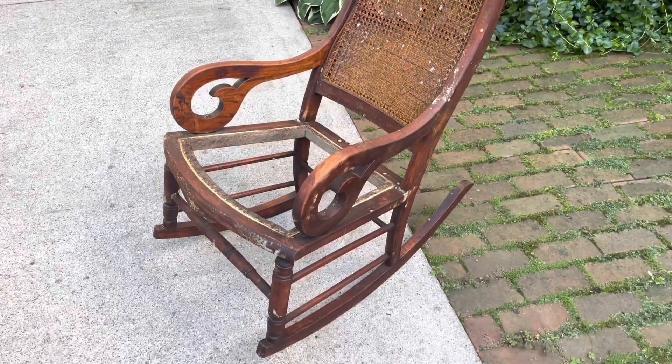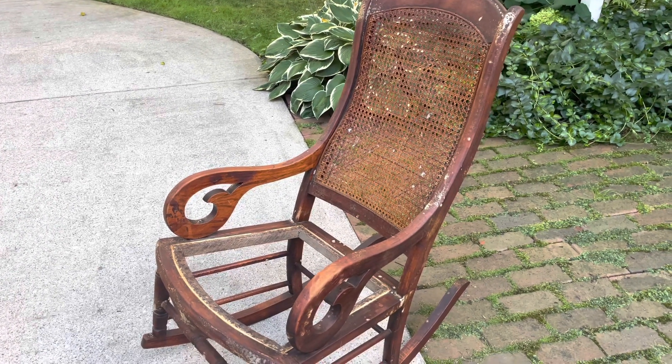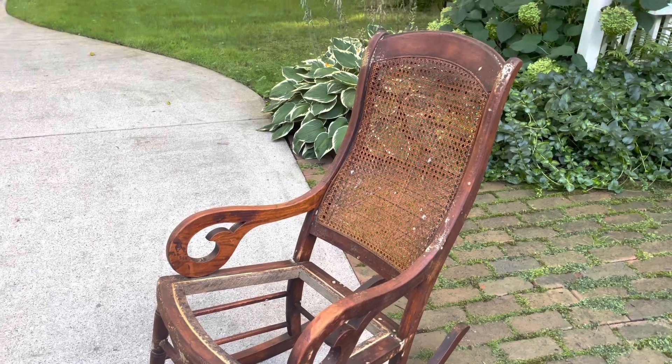While I was painting the chair I let the oven cleaner set on the rocker — a little longer than normal. Now I'm going to take a brush, scrub it real good, and then rinse it off with my garden hose.